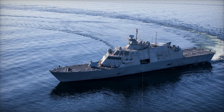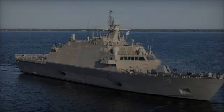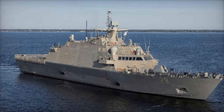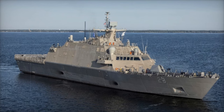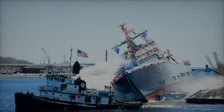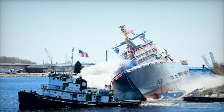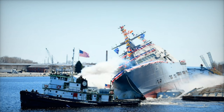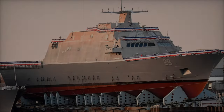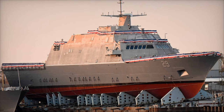This Freedom Variant Littoral Combat Ship is the latest addition to the Navy's fleet of versatile high-speed vessels designed to operate effectively in the challenging nearshore environments known as littorals. The LCS program was initiated to provide the Navy with a class of ships capable of addressing asymmetric threats in shallow coastal waters, which are often too restrictive for larger ships. These threats include mines, fast attack craft, and diesel-electric submarines.